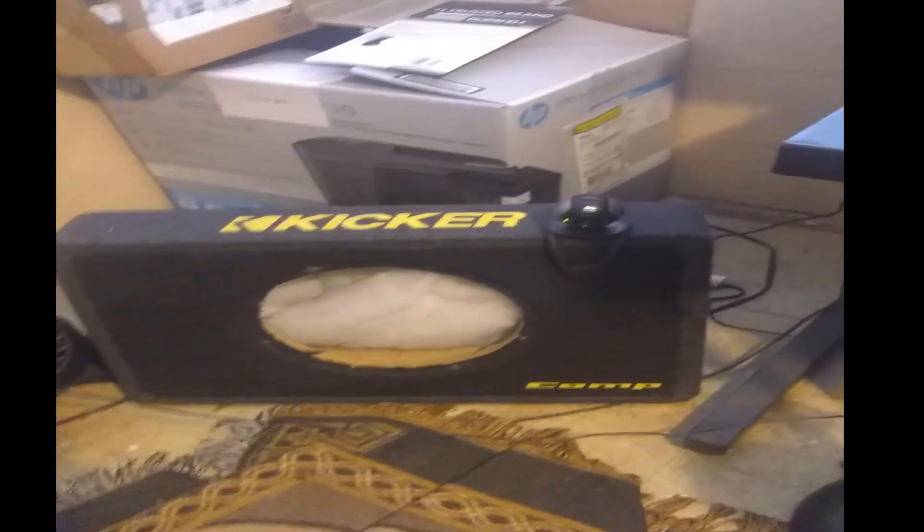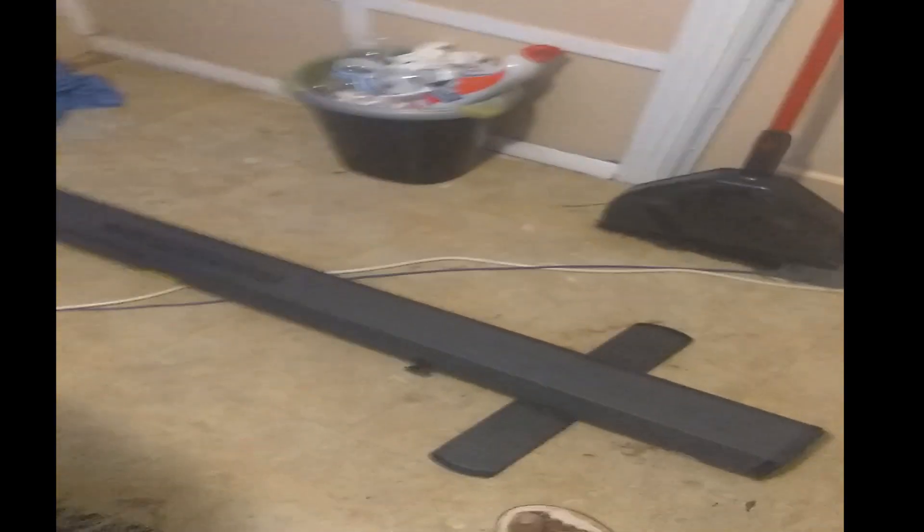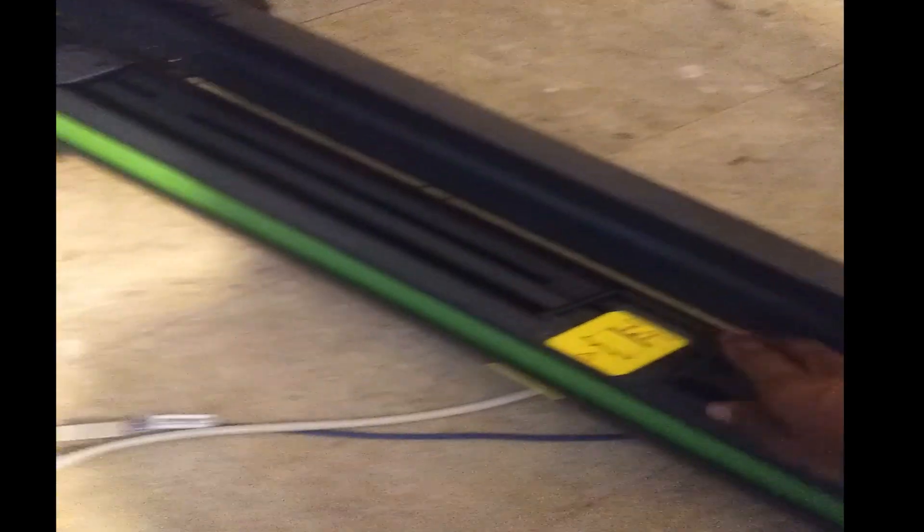On top of my computer desk — excuse the mess — there's some headphones, my mic, and the mix amp. The gaming chair is a generic joint, nothing fancy, but it gets the job done. The camera is right here on top of the kicker — on top of the speaker box — we rigged it up real ghetto-style but it works. And here — look at this — that's the big boy right there, that's the green screen! Let me flip it up real quick — it's got a carrying case — easy money, easy access to the green screen. That's how we just roll it out.